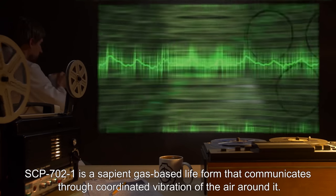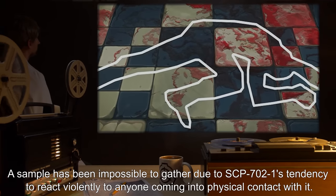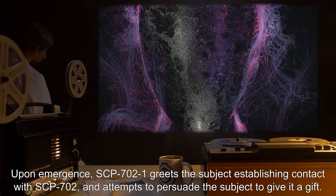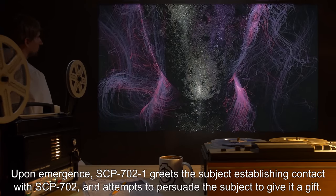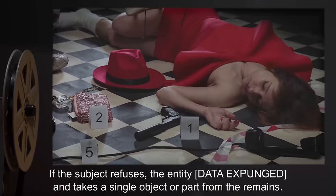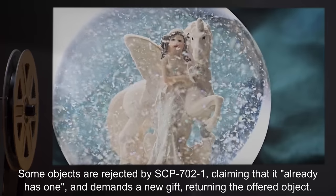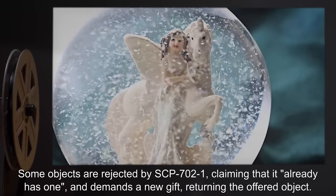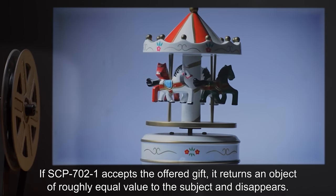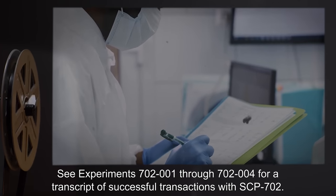SCP-702-1 is a sapient gas-based life form that communicates through coordinated vibration of the air around it. A sample has been impossible to gather due to SCP-702-1's tendency to react violently to anyone coming into physical contact with it. Upon emergence, SCP-702-1 greets the subject and attempts to persuade the subject to give it a gift. If the subject refuses, the entity data expunged and takes a single object or part from the remains. Some objects are rejected by SCP-702-1, claiming it already has one, and it demands a new gift. If SCP-702-1 accepts the offered gift, it returns an object of roughly equal value and disappears.